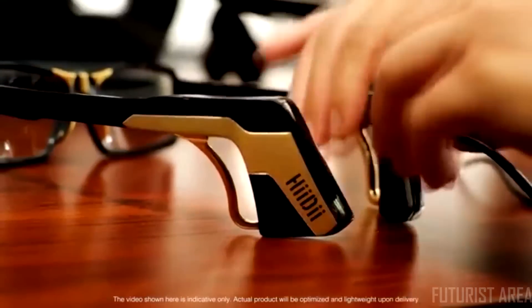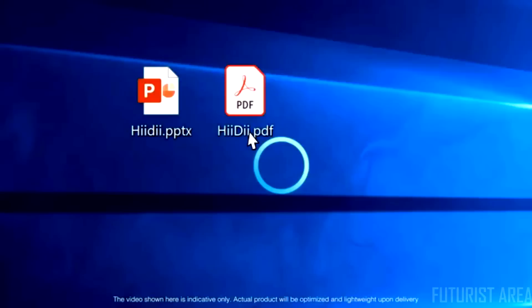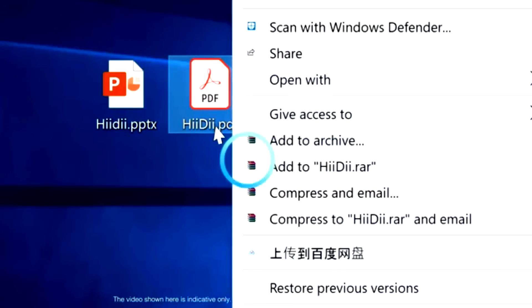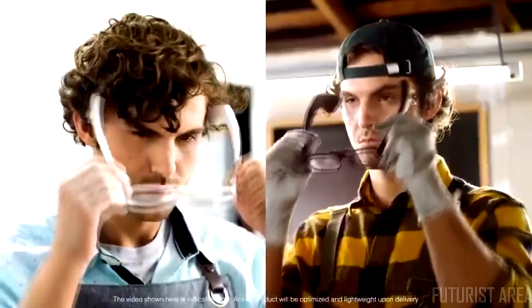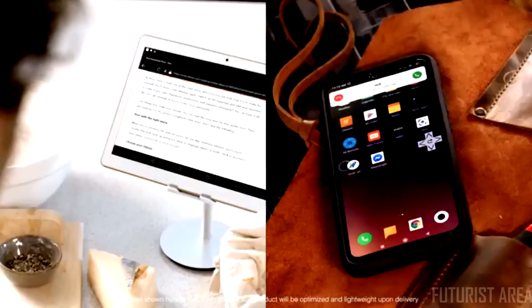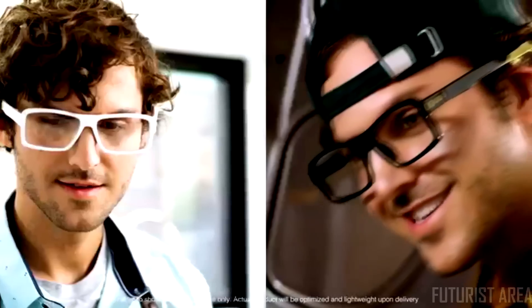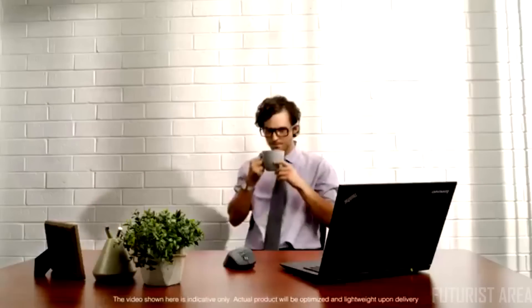The battery charges quickly and can last up to eight hours. For right click, blink once and wait for the letter R to pop up, then blink again to easily navigate menus and content. If you find yourself in the middle of a project and can't get to your device, the glasses offer convenience so you can answer the phone or follow a recipe without ever having your project disrupted.